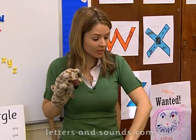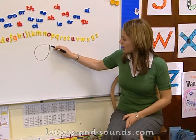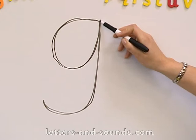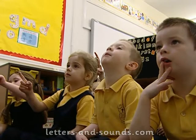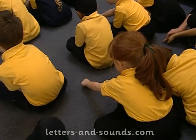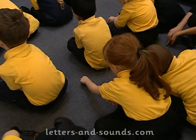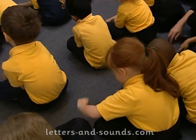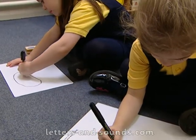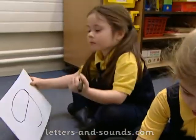And that's the sound we're learning today. Round, up, down, around. Join in with me — around, up, down, around. Around, up, down, around. Around, up, down, around. It's got a nice tail on it, the letter G, hasn't it?